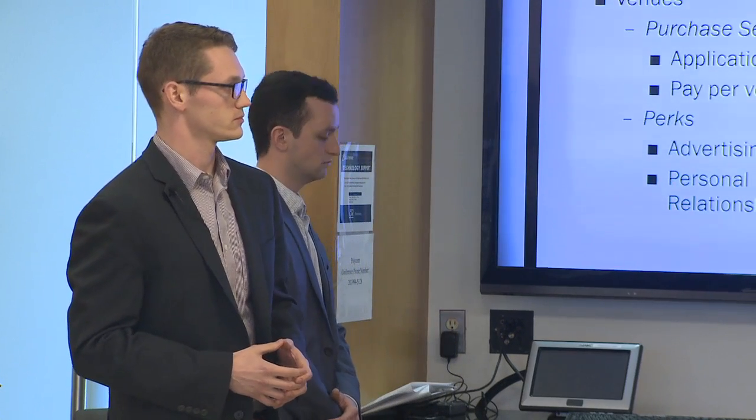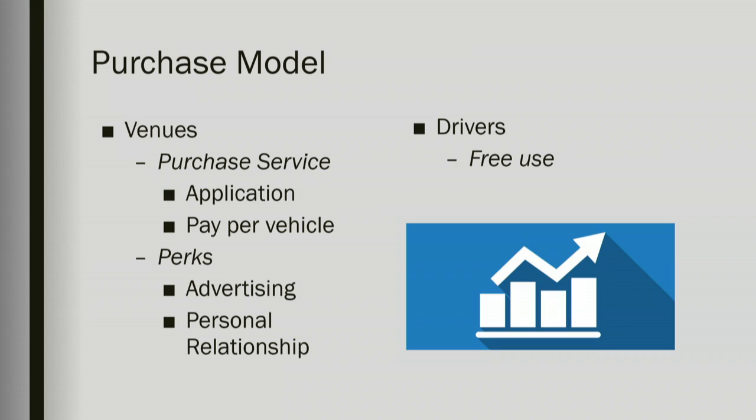The venue is purchasing an application that provides traffic management and parking management services. Additionally, as more customers adopt the service, they'll be charged on a per-car basis. The perks available to the venue are targeted advertising, as well as a personal relationship with us through a personal customer representative. This representative will be on-site and will handle any and all problems that may arise as the venue begins to adopt our application. The drivers use this application for free.